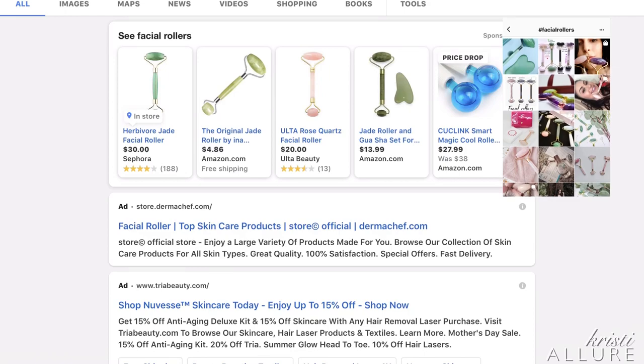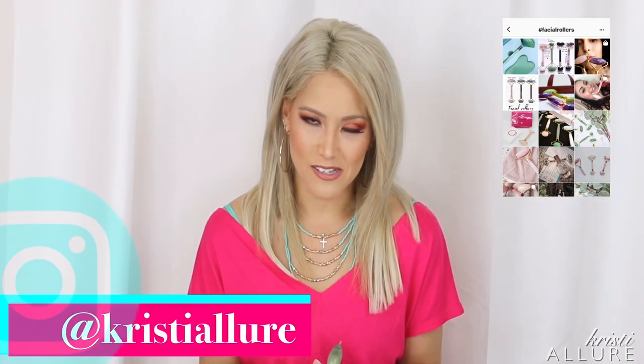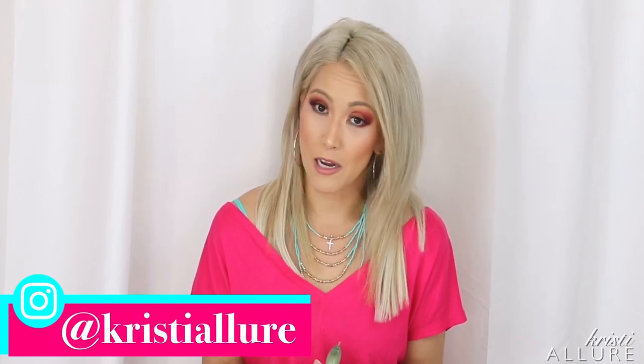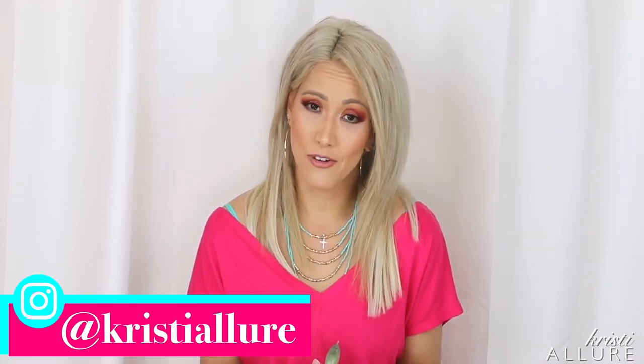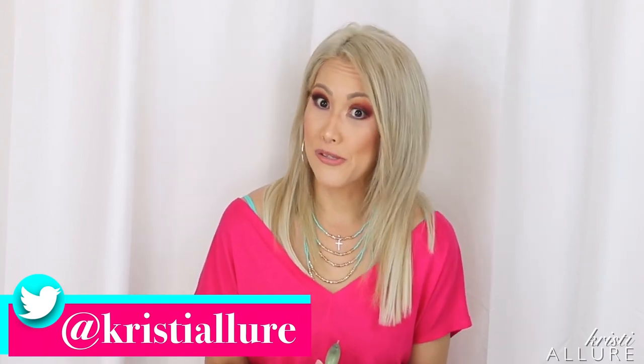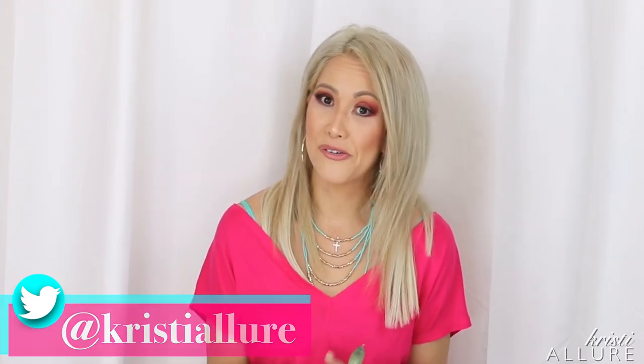Facial rollers are all over the internet and social media. Everywhere you go, you see people using facial massagers now. And as a woman over 40, I think to myself, does that really work? I'm on a budget, so I can't afford to go get Botox right now. Anything I can use to kind of roll out the wrinkles or de-puff is always an added benefit.